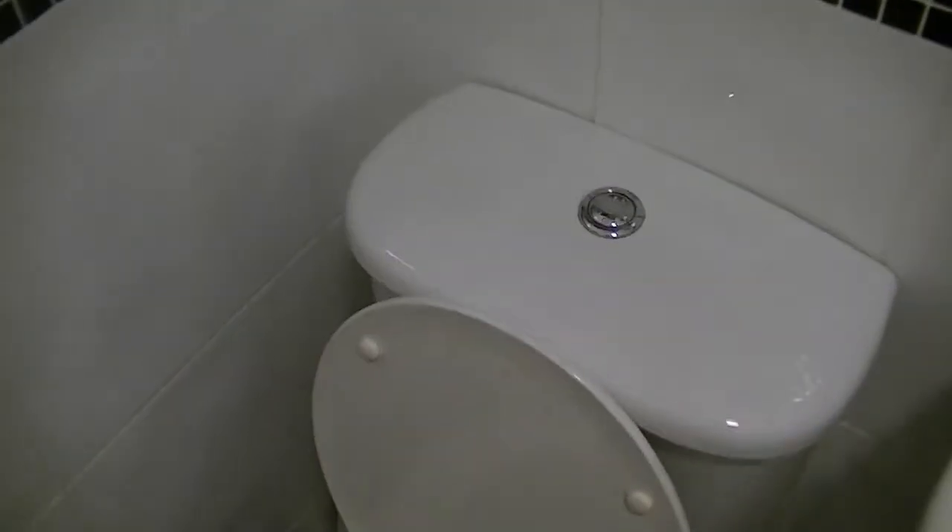We've got the flusher. Looks a little easier — just kind of a push-down flusher. Not bad. Alright, so we'll go ahead and get ready for the day.